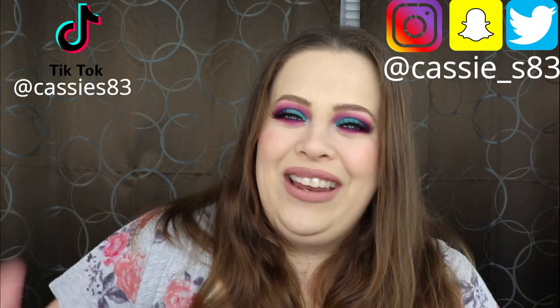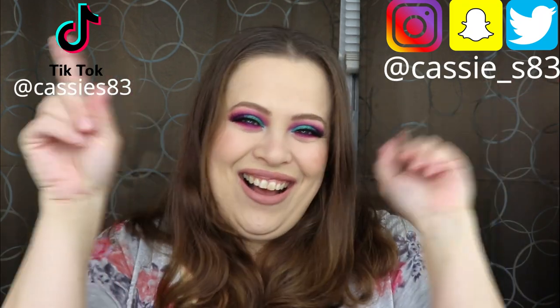Hello everyone, welcome back to my channel. I'm so excited to bring you this video because I finally received my Beautylish Lucky Bag. I did my very first Lucky Bag last year and I really enjoyed that box. I've been thinking about this box for months and it's finally here. If you guys are not subscribed, please go ahead and hit that button down below. You can also follow me on Instagram, Snapchat, Twitter, TikTok — all of it. So without further ado, let's go ahead and see what is in this bad boy.